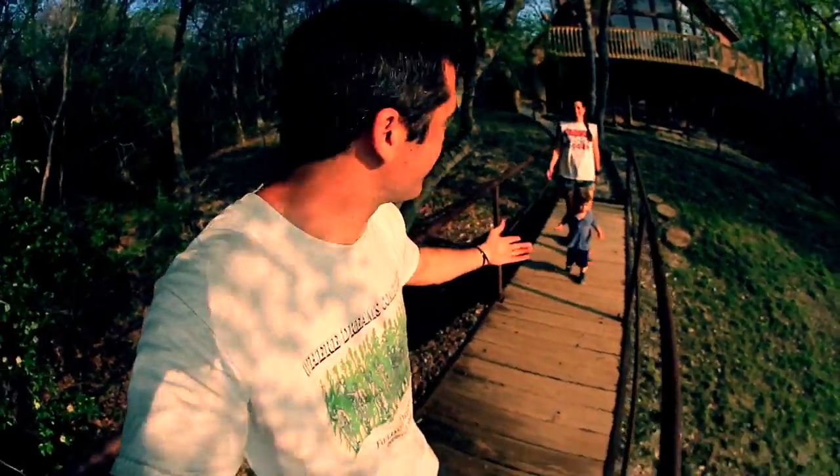Alright, so we're here at my parents' lake house up in North Texas. Be careful, we're going to go look for some irises.